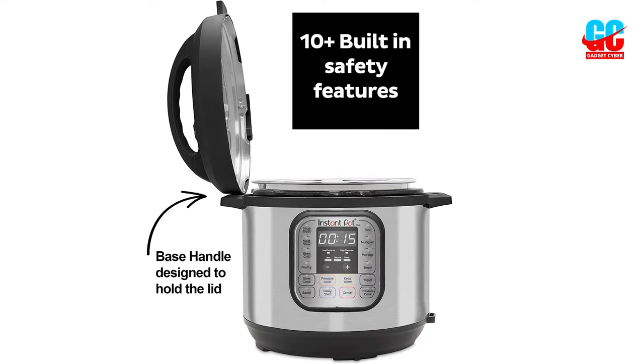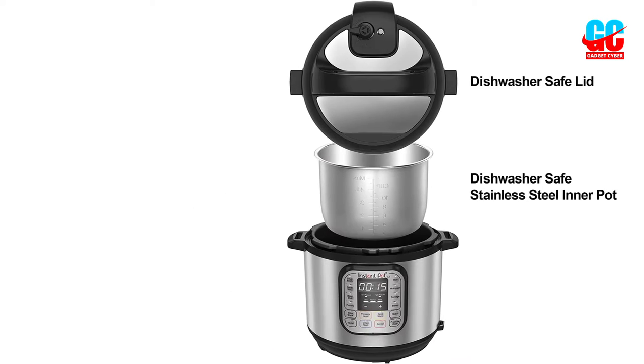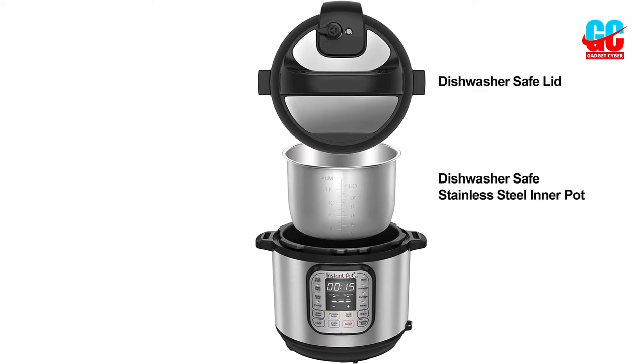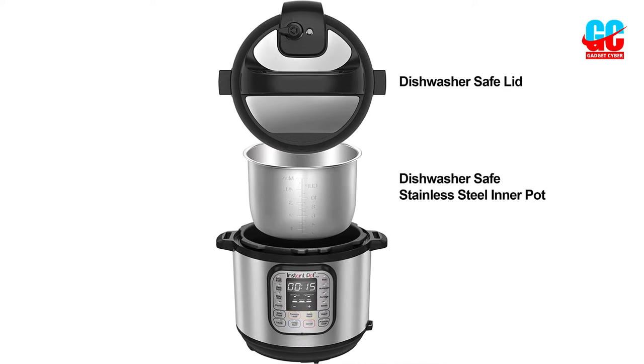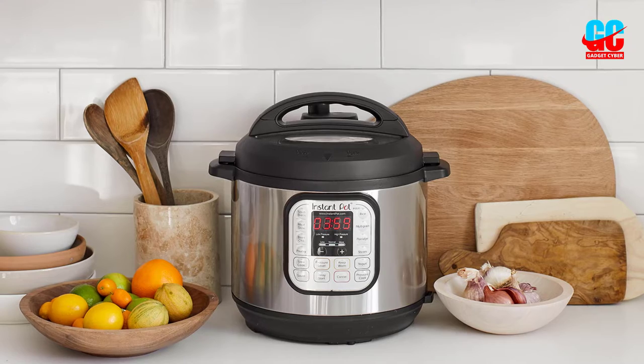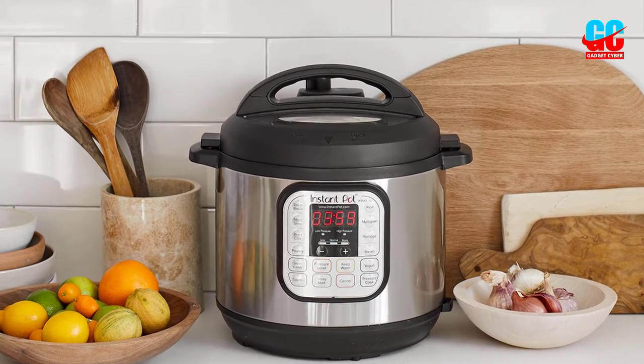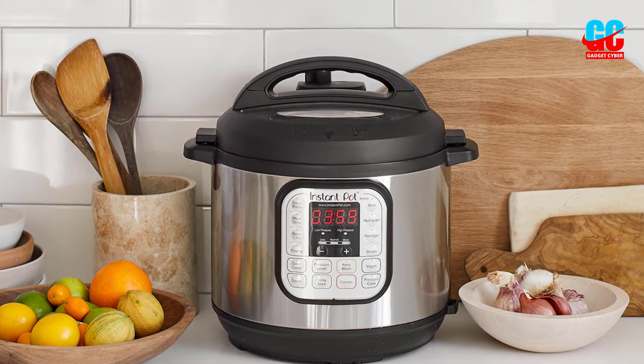On top of all this, the Duo cooks significantly faster than other slow cookers. Its stainless steel inner pot is made with a 3-ply bottom for durability and is dishwasher-safe, along with the stainless steel lid. The unit comes with a steam rack, soup spoon, and measuring cup, all dishwasher-safe as well. Given all its functions and features, this multi-cooker is as amazing as it is affordable.